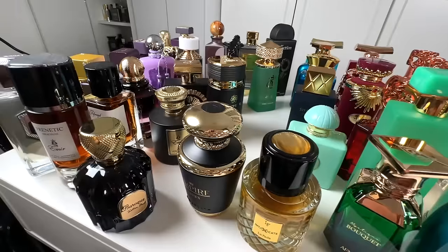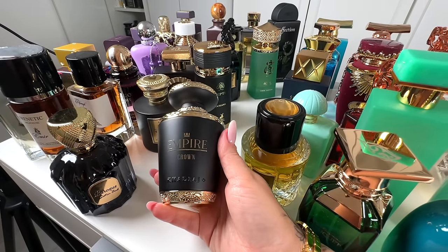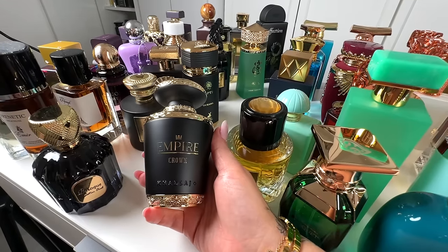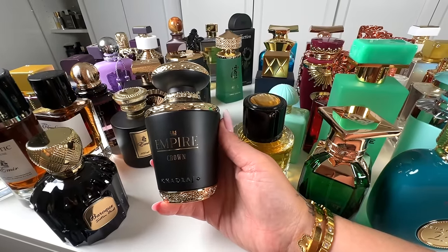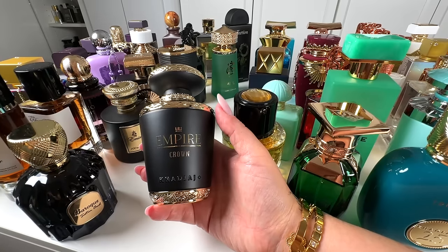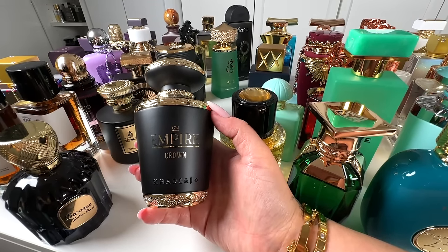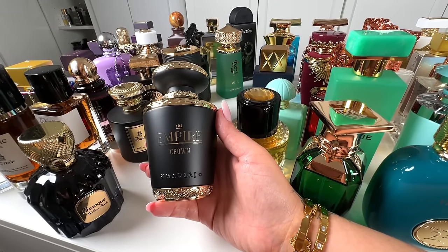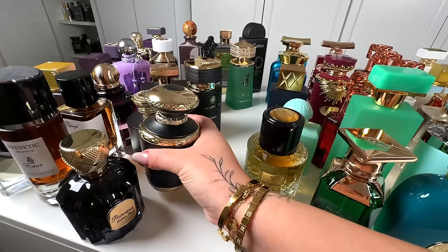Next one is from Hajal — this is Empire Crown — a gorgeous, gorgeous citrusy fragrance. It's a sweet citrus, very much unisex, just gorgeous. I think it's a dupe for one of the Louis Vuitton fragrances. If you love a citrus scent that's sweet, woody, a bit ambery, and lasts forever, then try Empire Crown. It's so, so good.